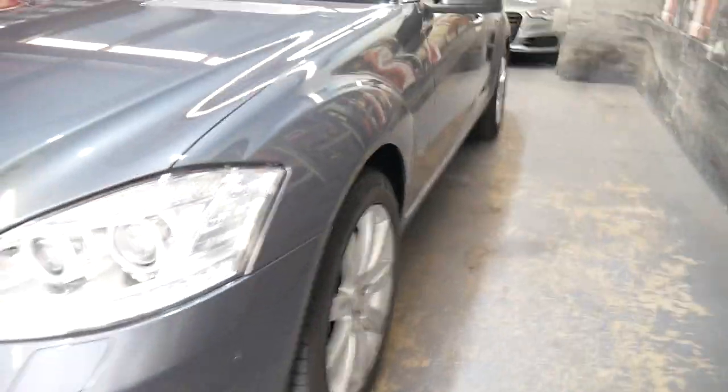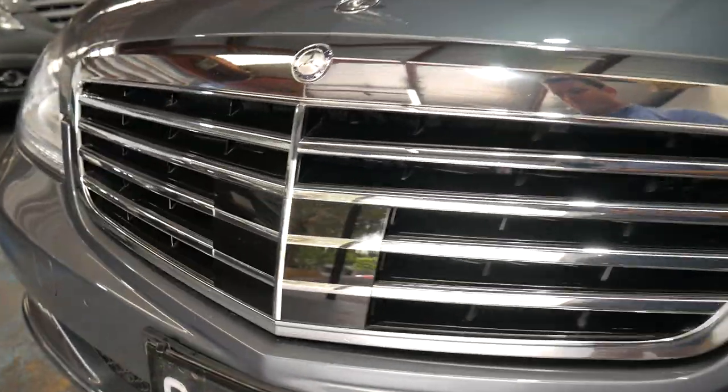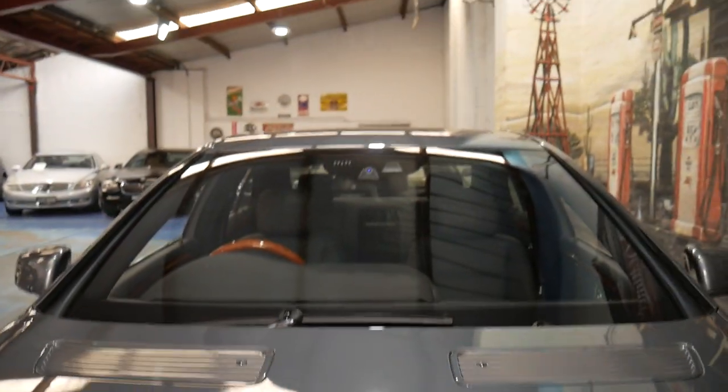It also has LED headlights and daytime running lights. It's got Distronic cruise control. Up at the windscreen you've got your night vision camera.